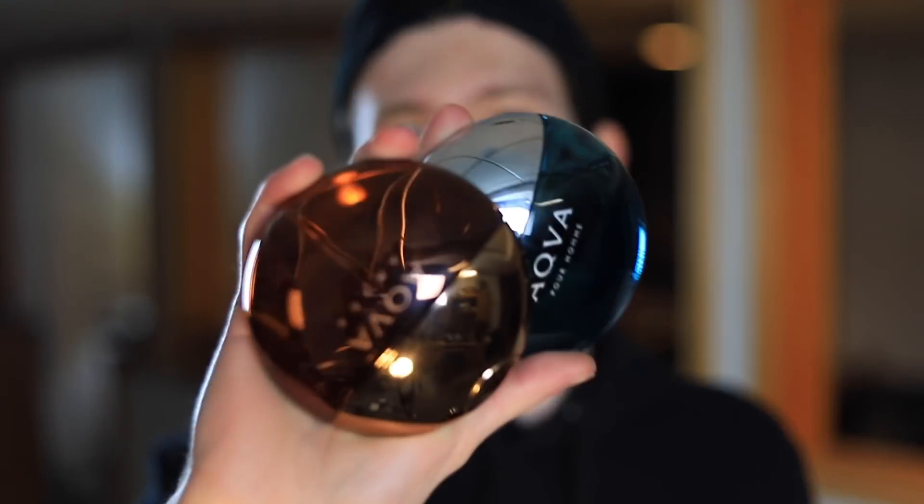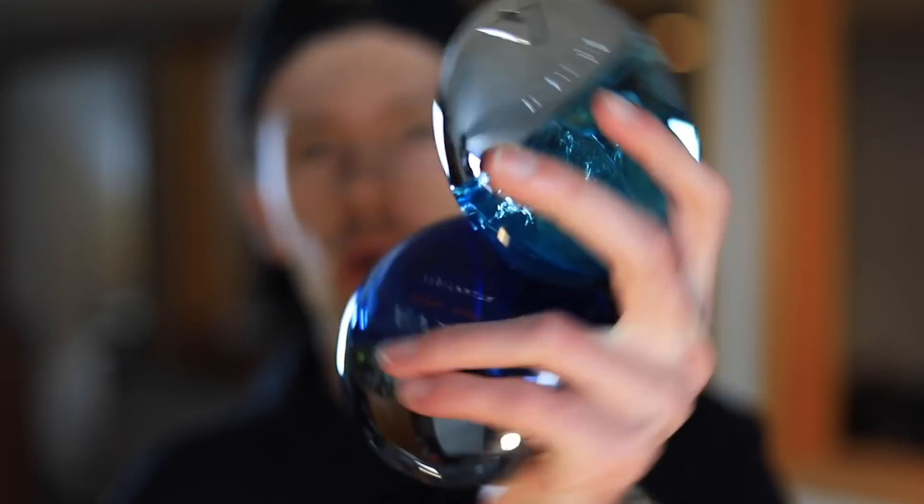Tonight we're going to be checking out all of the Bulgari Aqua fragrances, or at least all of the in-production and easy-to-get fragrances.